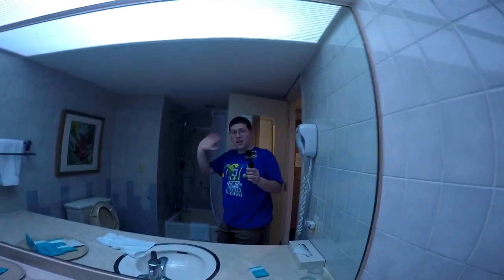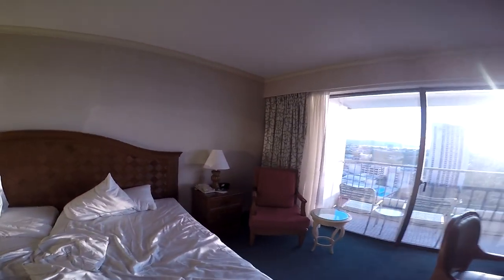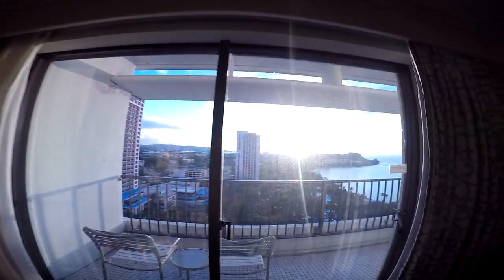Then here's the bathroom. That's all that. But you didn't come to watch this video just to get a room tour, which is pretty simple. Let's go outside.